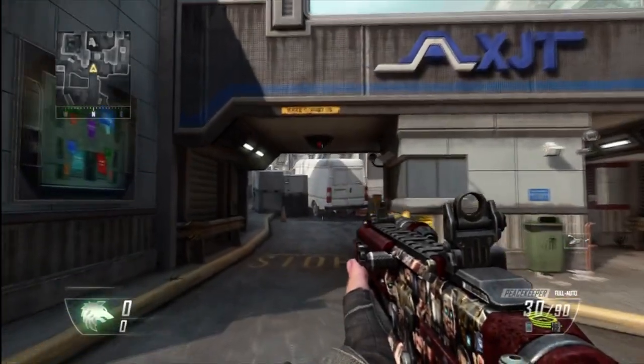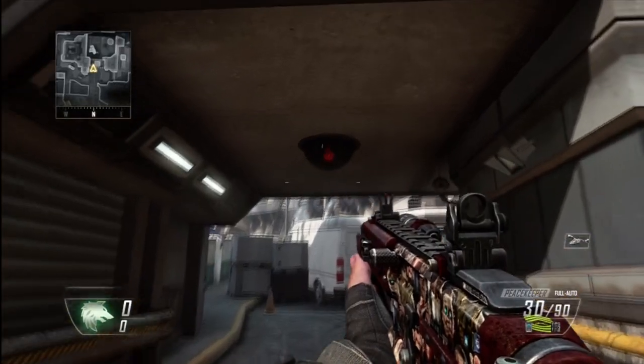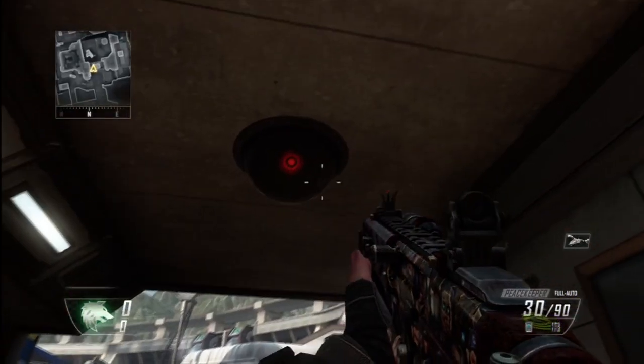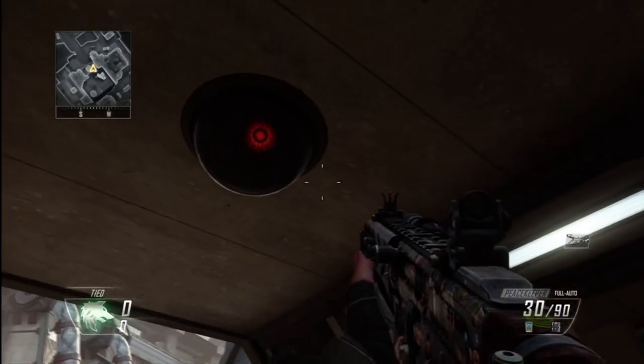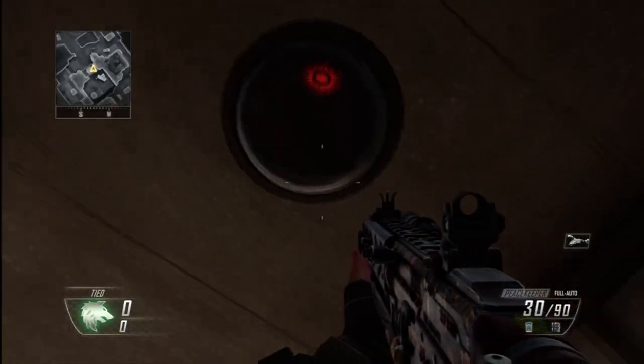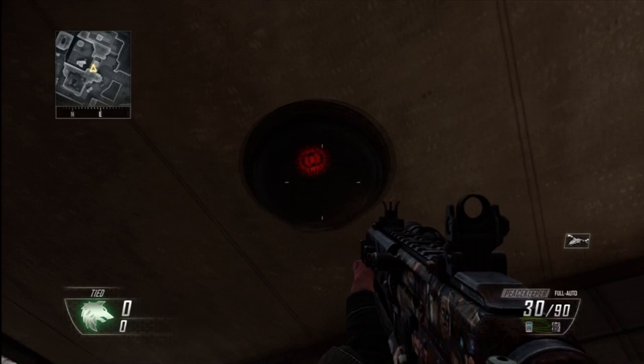This is what I'll call the 'following CCTV camera.' You can also get to it from the other side, as there is another one over there. If you come to where I am on this side, it basically does exactly the same thing — it's just a really weird, creepy CCTV camera that follows you.